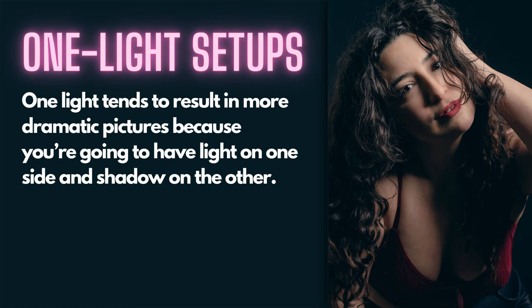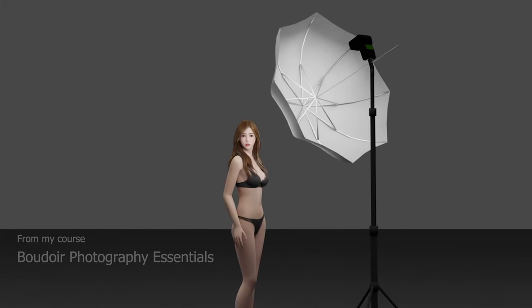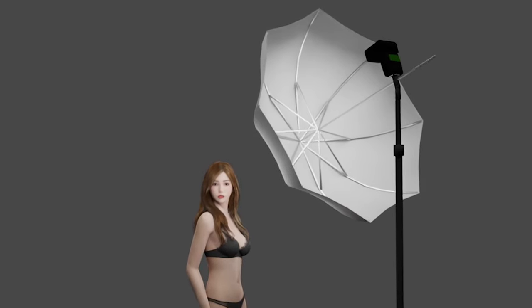Start with one light and practice with it to create great images. Using one light tends to result in more dramatic pictures because you're going to have light on one side and shadow on the other. Often you're not going to have a lot of fill lighting to reduce contrast, and it really depends on the modifier and how much light is bouncing around the room. Generally you'll get nice classic lighting and shadows with a one-light setup. You want to position the light about 45 degrees off the camera-to-subject axis and direct it downward toward your subject so the shadows fall naturally across the face and form.